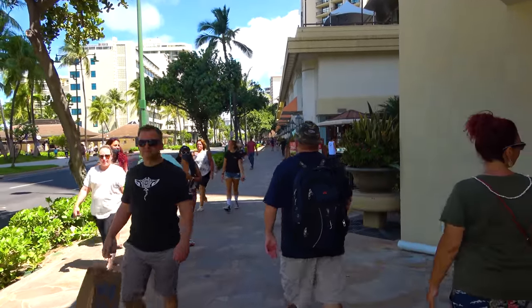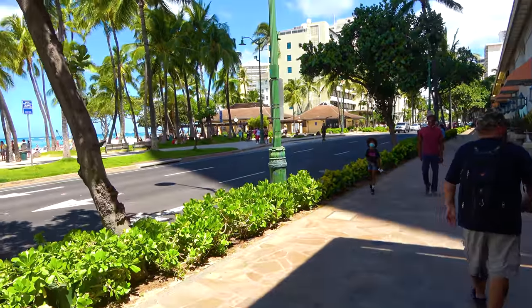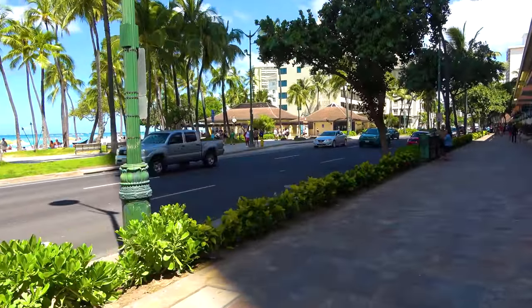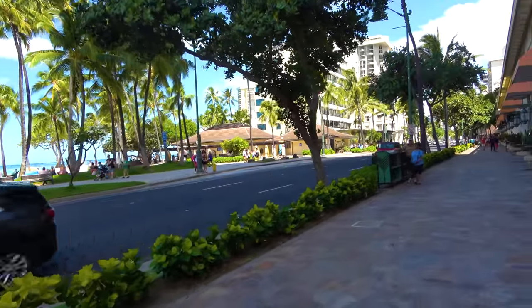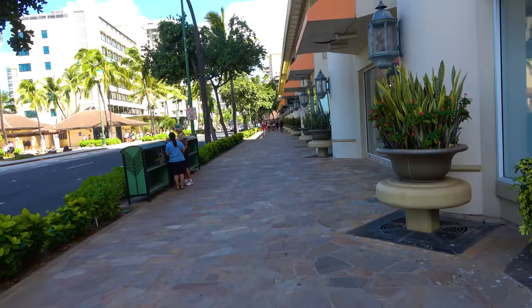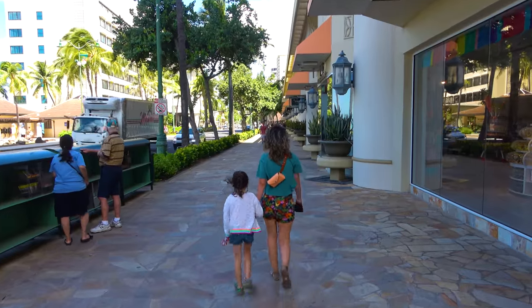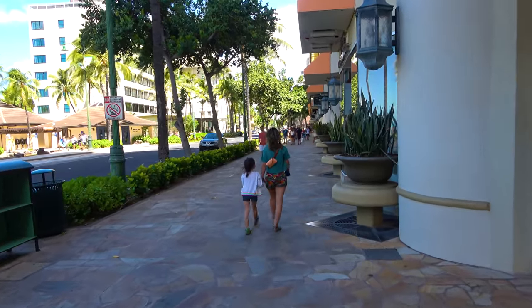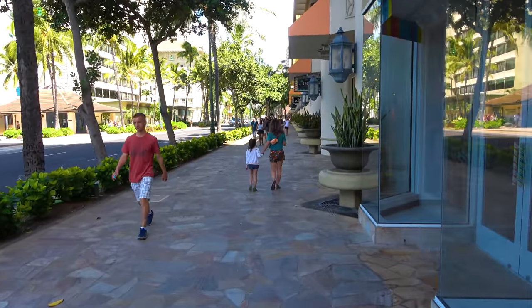We are starting this walk in front of the Hyatt Regency Hotel, which is right across the street from Kuhio Beach Park and the Westin Moana Surfrider. If you want to see what's going on at the beach, I've got a whole walking tour of the beach from a couple years ago. The beach hasn't changed all that much except maybe there's a little less sand right now.